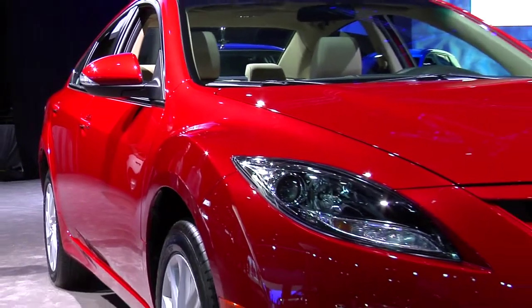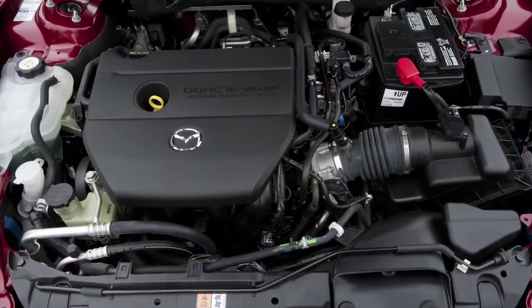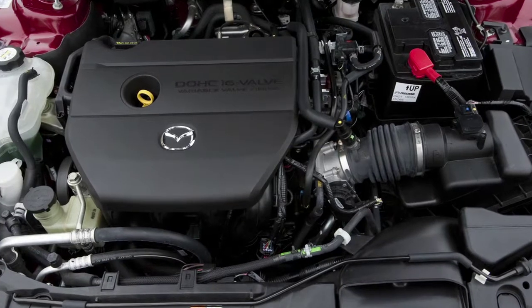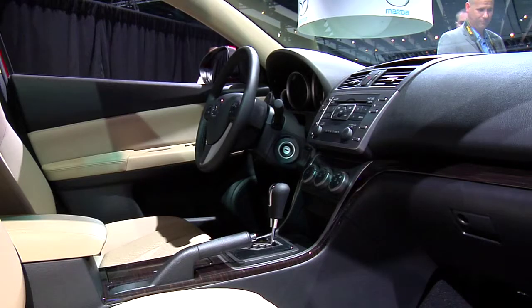Performance-wise, a host of trim delineations is split into two categories. The I models receive a 170-horsepower 2.5-liter inline four-cylinder engine, sending power to either a six-speed manual or a five-speed automatic transmission.